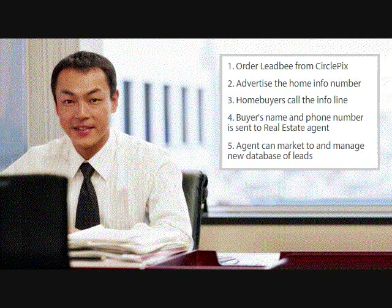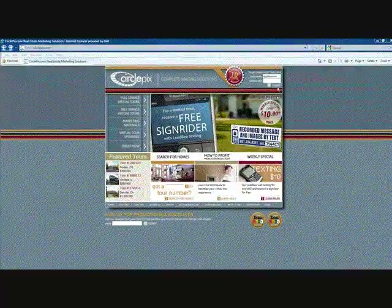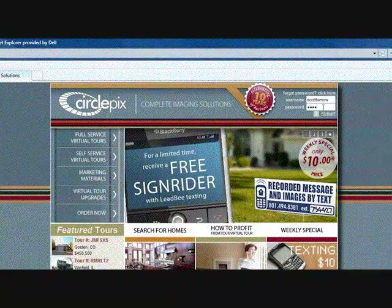Not only does LeadBee give prospective buyers immediate information, it generates a lead database that can be marketed to in the future. To market and send notices to your lead database, log into your CirclePix account where all your leads are saved.